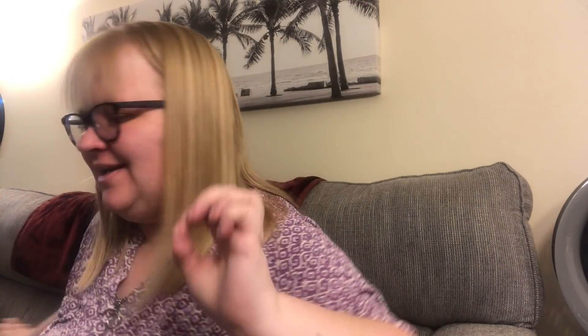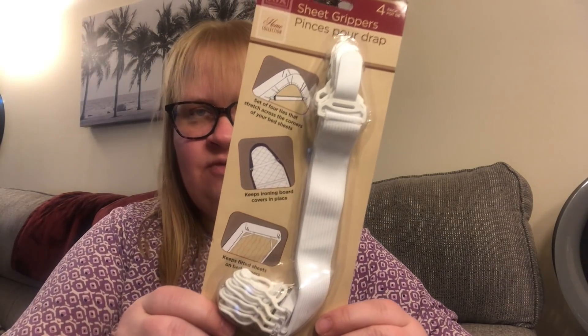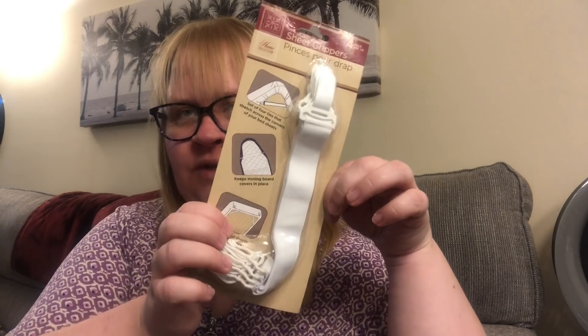I picked up a pack of sheet grippers — you get four in here. I've had these before and I think in the move some of them went missing, so I got a pack for my bed so they can strap on the sheets nicely. It also keeps the ironing board cover in place, so you can use it on an ironing board if you need to. I don't see these at Dollar Tree all the time but it's nice when you find them.